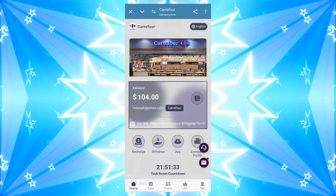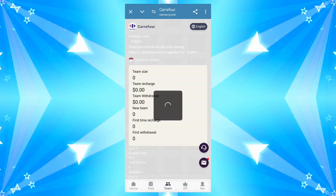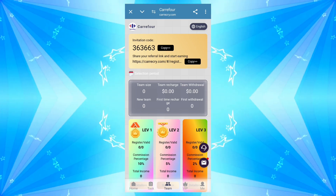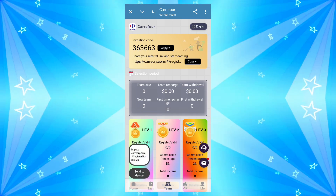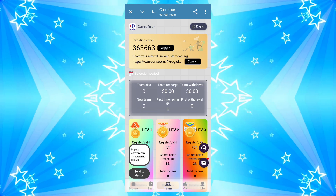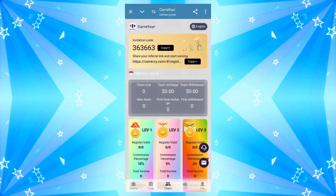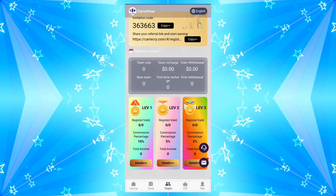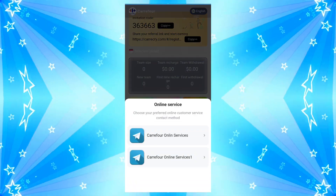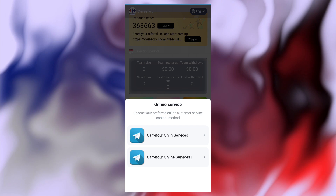This application has a team option. Copy this link and share the application — you can benefit and easily earn income with commission. Team size, team reach: new team, first team. Level one is 10 persons, level two is five persons, level three is one person commission.